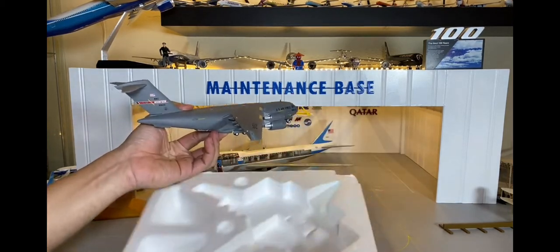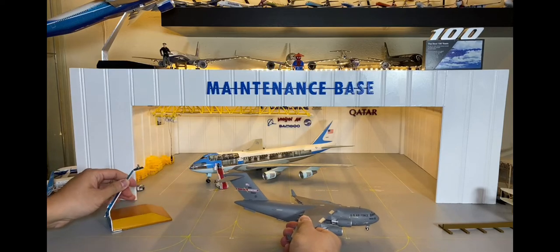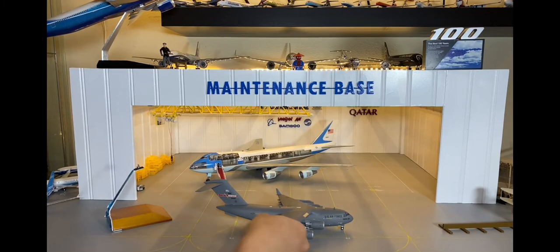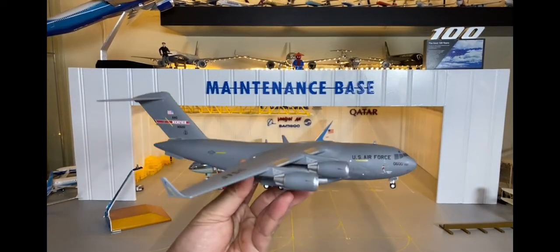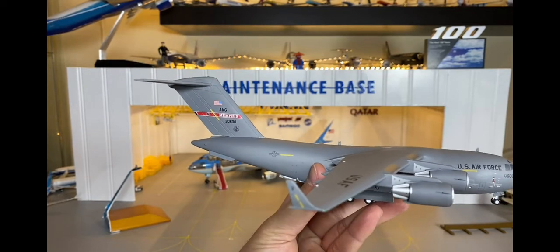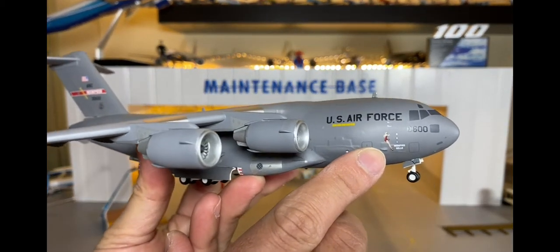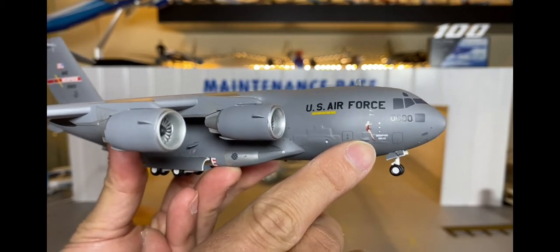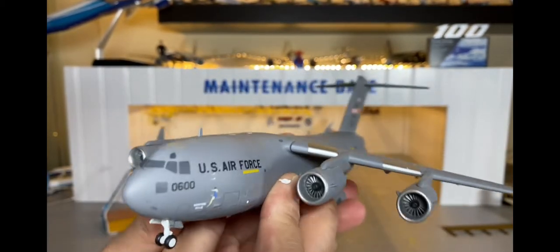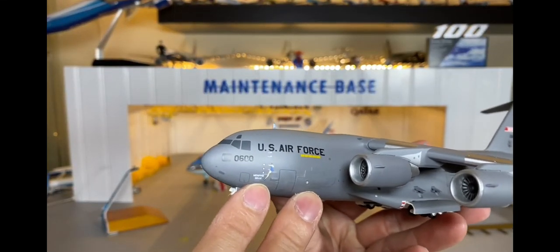Đây mình lấy ra. Trong hộp thì mình có một cái stand và chiếc máy bay. Đây mình cho các bạn coi rõ chiếc máy bay nha. Chiếc máy bay này có số hiệu ký hiệu là 30600 Memphis. Các bạn có thể thấy cái này - nó có hình cô gái mặc đầm màu đỏ, tên là Memphis Belle.